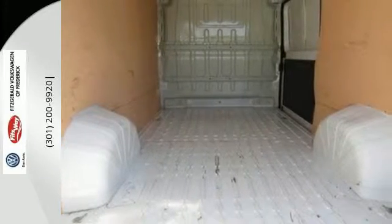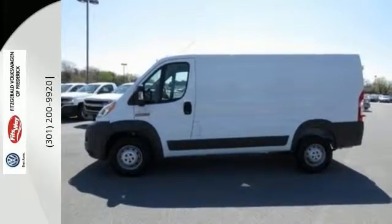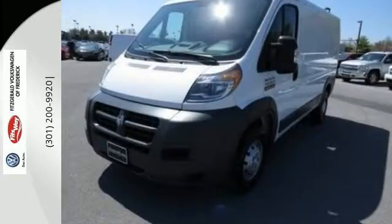Keep yourself and your cargo safe with stability and traction control, multiple airbags, an occupant protection system, and a tire pressure monitor. This is a van that adapts to your needs.